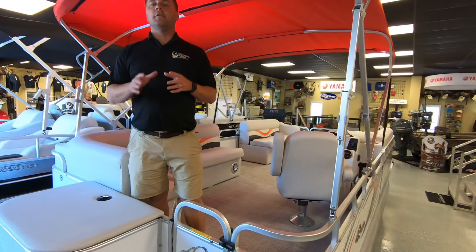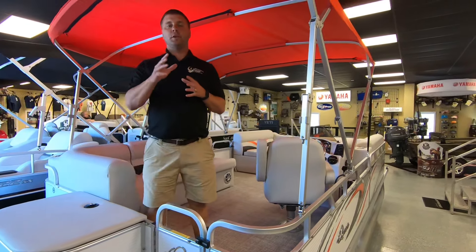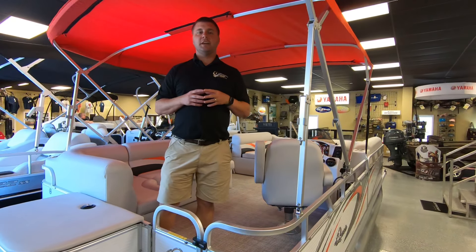All of this right here for $22,787. It's $22,787. Come on down, check us out, let's take it outside.